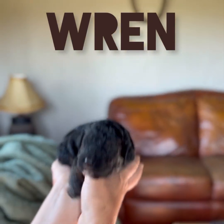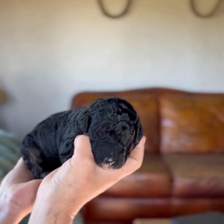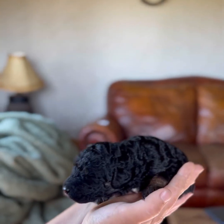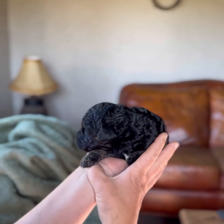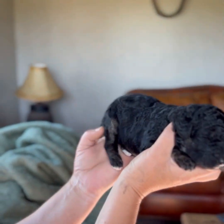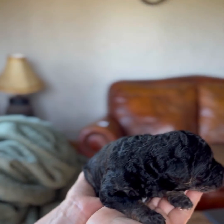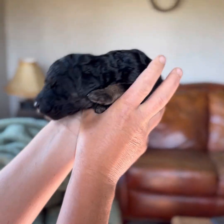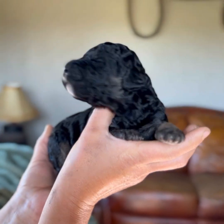This little girl is a phantom abstract and I think she's going to be a silver phantom, because her points aren't really dark. She's going to silver, but you'll see that she has the phantom markings on her legs and her temples, and she's an abstract — she has a little white on her chin.